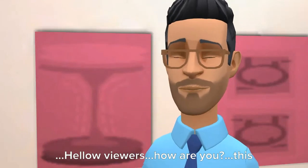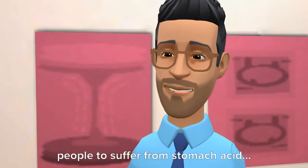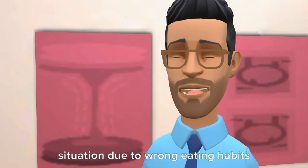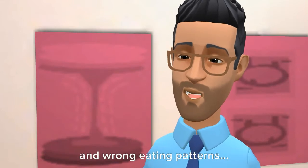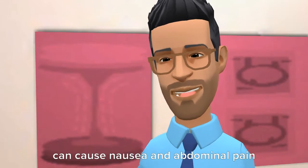Hello viewers, this is Rishi. It is very common for people to suffer from stomach acid. Many people are embarrassed by this situation. Due to wrong eating habits and wrong eating patterns, it affects your digestive system.